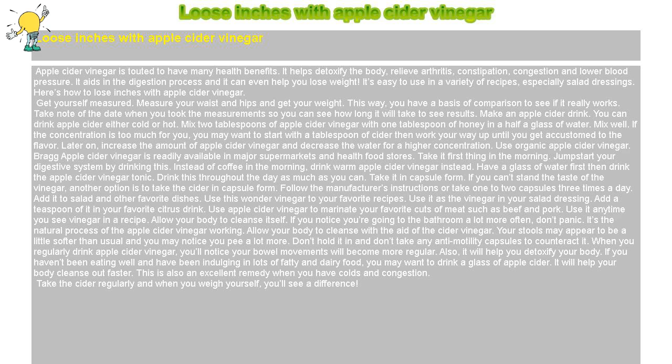Get yourself measured. Measure your waist and hips and get your weight. This way, you have a basis of comparison to see if it really works. Take note of the date when you took the measurements so you can see how long it will take to see results.